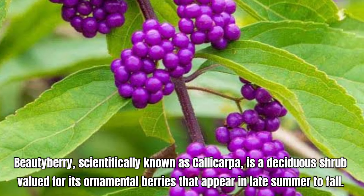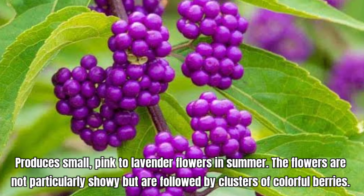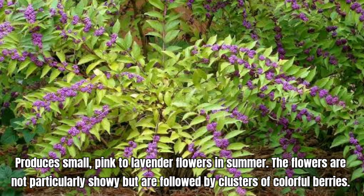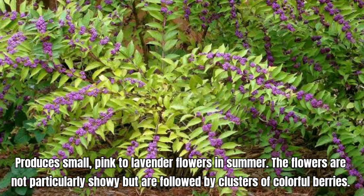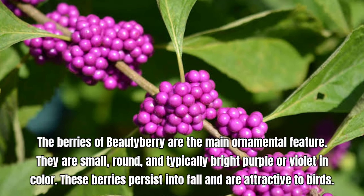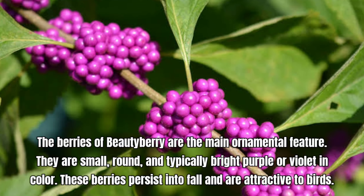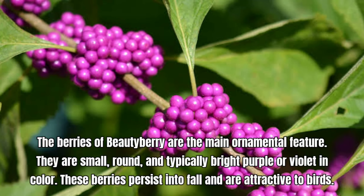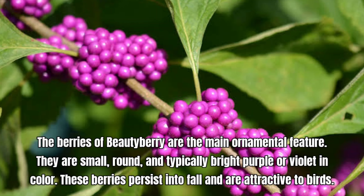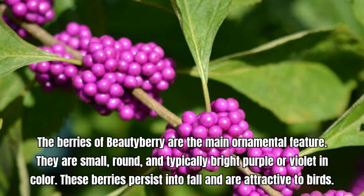Oakleaf hydrangea, known scientifically as Hydrangea quercifolia, is a beautiful and versatile shrub that typically grows 4 to 6 feet tall and wide. It produces elongated, cone-shaped clusters of white or cream-colored flowers in summer. The blooms gradually turn pinkish as they age. It thrives in partial shade to full sun, but benefits from some shade, especially in hotter climates.